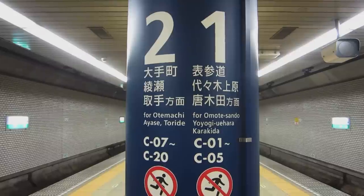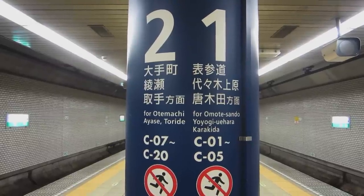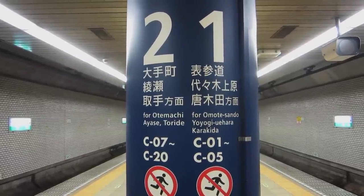Step 6: Select your platform. Our station is C-12, so we'll take platform 2 on the left.